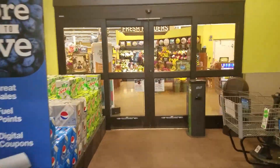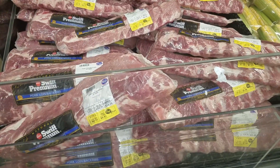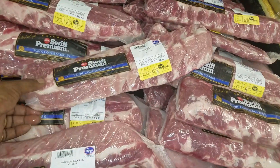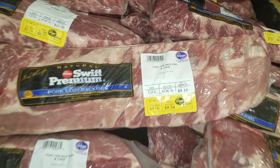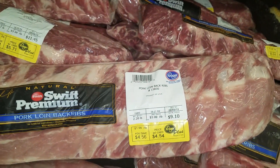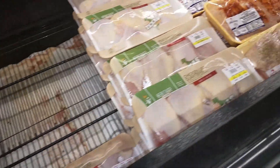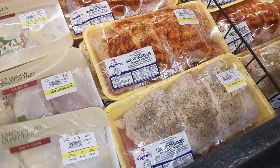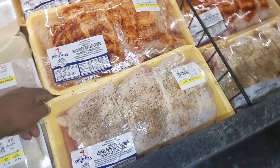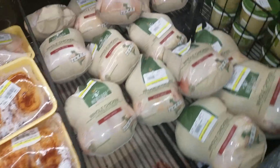I found these pork loins — they're partially frozen but I'm gonna see if they'll work. These are four bucks, originally nine dollars, on sale for four bucks. We'll get one of those. But what I would love to have is a half chicken. I don't think they have half chickens — just select quarters, whole chickens, and no half chickens.